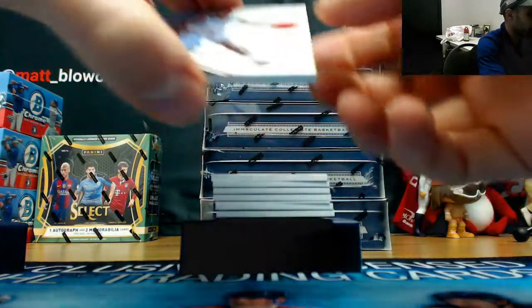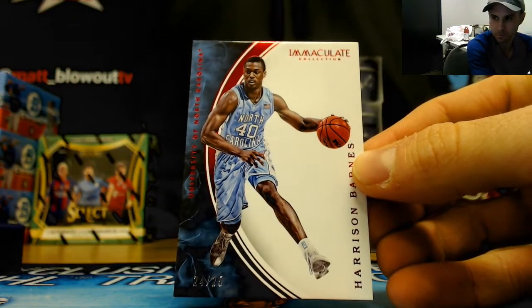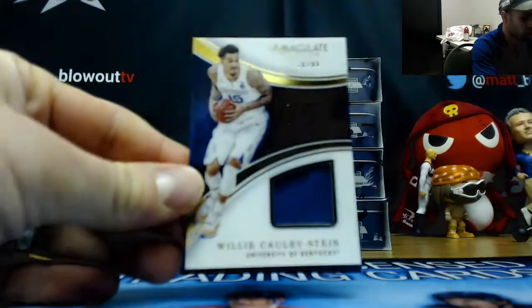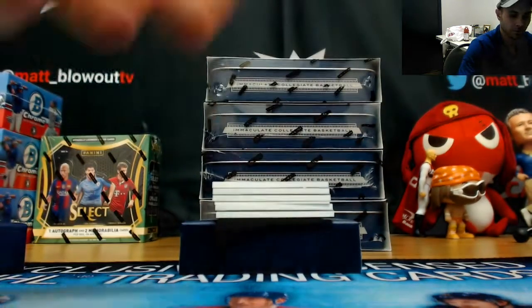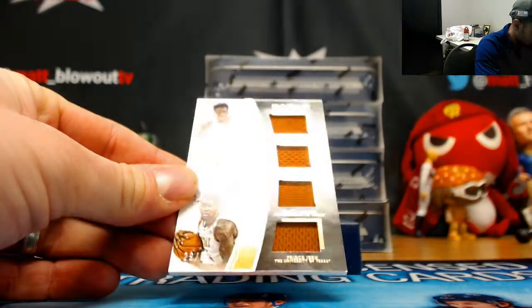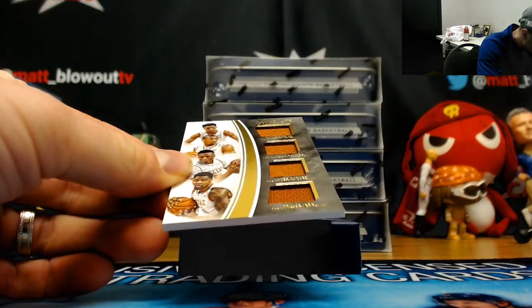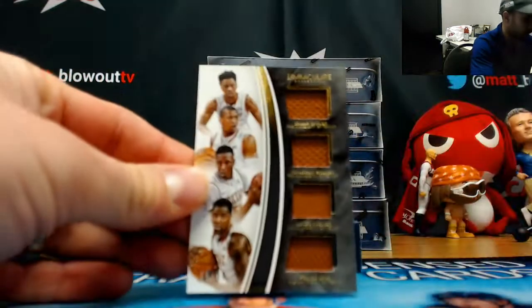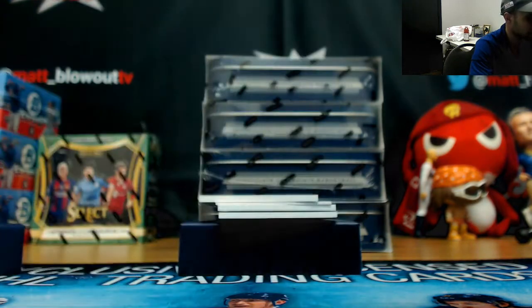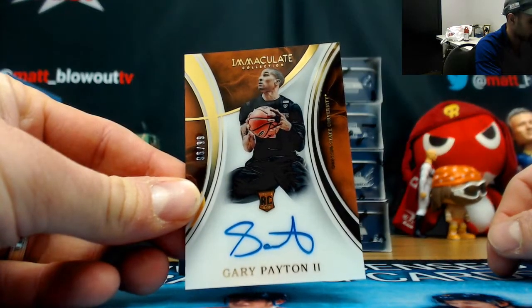Start off with a base card of Harrison Barnes, numbered to 25. To 99 jersey of Willie Cauley-Stein. We've got a four-piece Texas patch — Taylor, Holmes, Turner, and Prince Iba. Some of the 99 acetate patch to 25 is Trey Lyles. Gary Payton the Second to 99 rookie. Redemption is Demetrius Jackson.